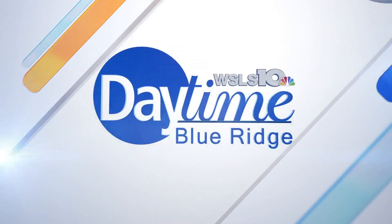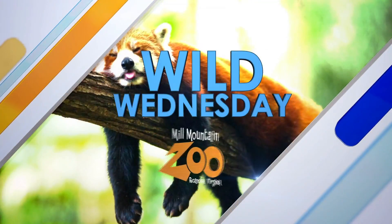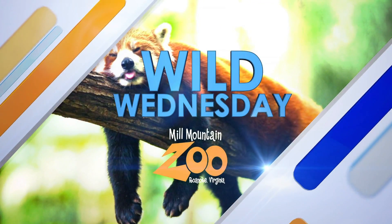Today is my favorite day on daytime — it is Wild Wednesday. We're taking a trip to Mill Mountain Zoo and introducing you to two adorable little opossums that are native here to Virginia.